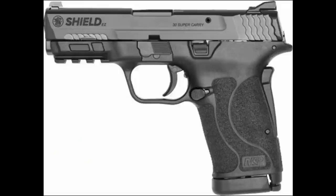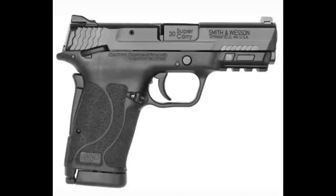Stats are largely the same as other Shield EZ models: easy-rack slide, internal hammer-fired system, 18-degree grip angle, reversible mag release, windage-adjustable rear sights, white dot front sight, pic rail for lights and lasers, easy takedown without pulling the trigger, and grip safety. Both models include grip safety, with the choice of manual safety or non-manual safety.